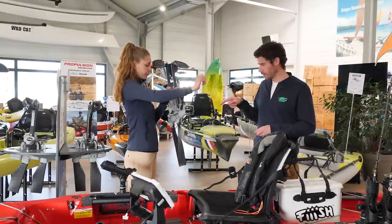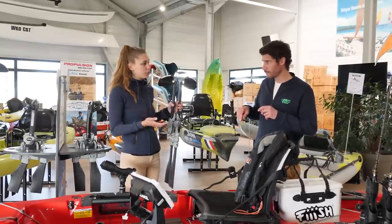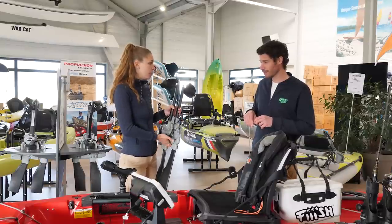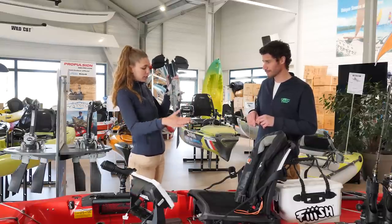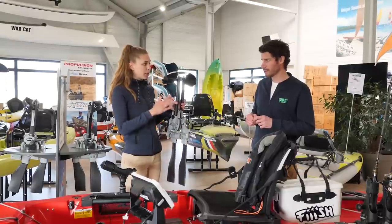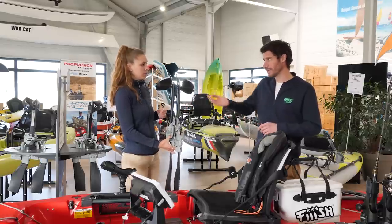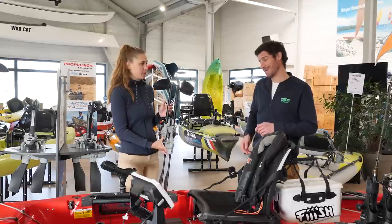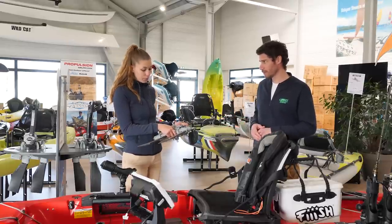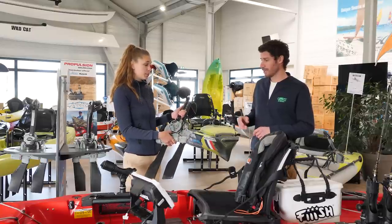Toi, tu as ce qu'on appelle le kick-up fin. Ça sert si vous avez un obstacle, une tête de roche, l'eau est trouble, on peut ne pas voir. Les pales vont se rétracter quand on va taper sur quelque chose, et se remettre en place toutes seules avec la pression de l'eau lorsqu'on va repédaler. Moi, ça m'est arrivé une fois de plier une pale. Heureusement, j'avais ma pagaie, sinon je ne pouvais pas rentrer. C'est une sécurité supplémentaire et c'est ce qui fait la particularité des pédaliers de chez Hobie.